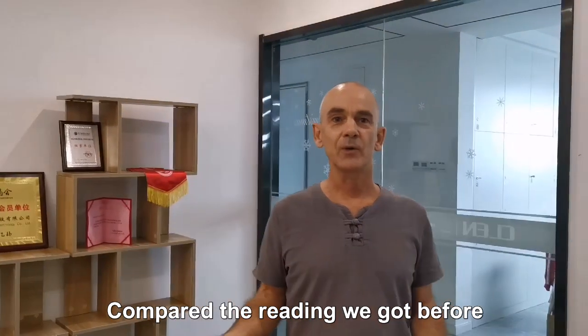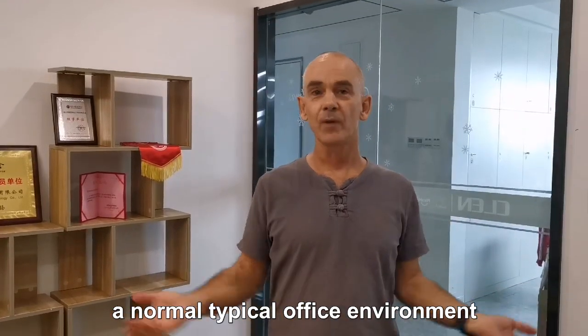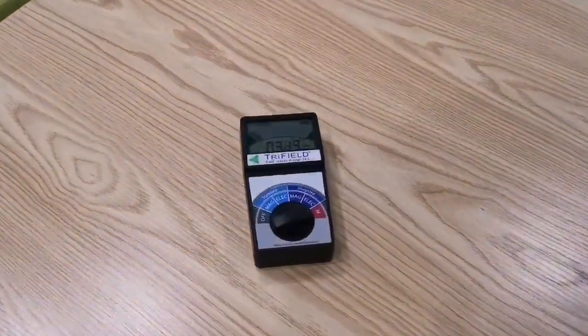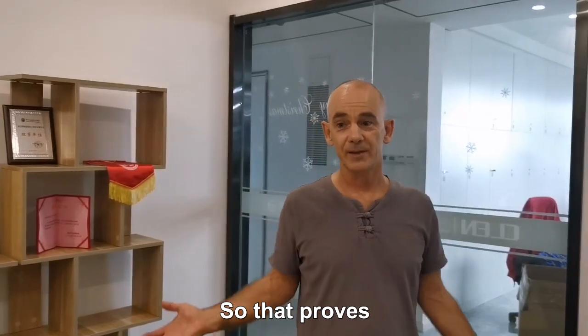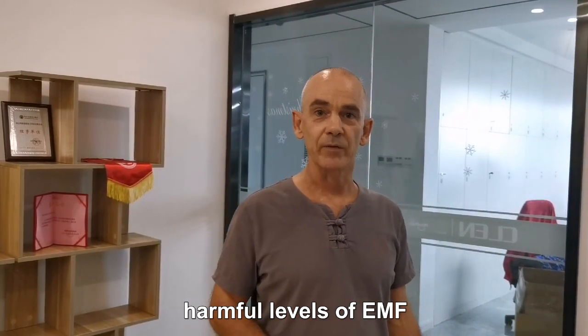Now compare the readings we got before with the readings from a normal, typical office environment. This proves that Spooky Scaler doesn't produce any harmful levels of EMF.